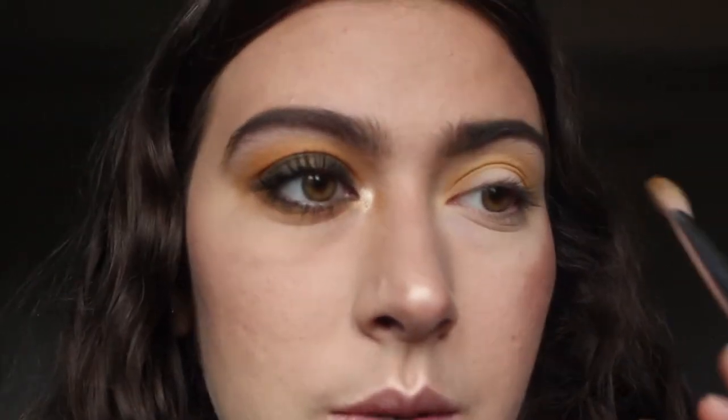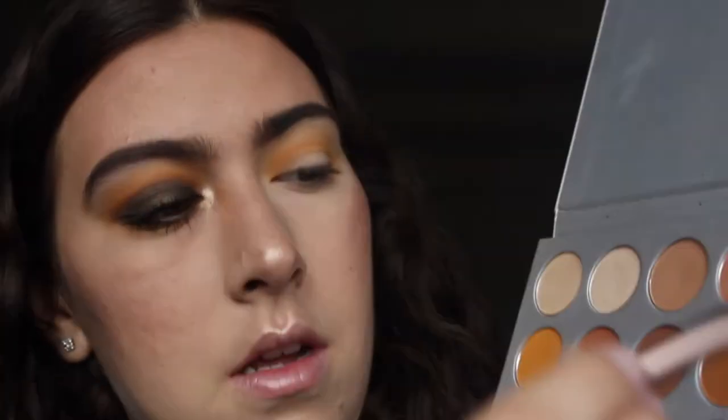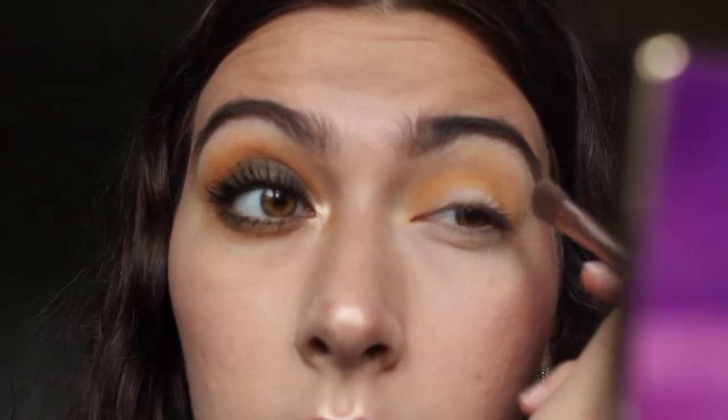I'm sorry if my lower lash line on this eye looks a little off — I had an incident and my eye was crying. I had to fix it — it was a mission. Now I'm going to go in with the Naked 3 palette brush, the fluffy end, and I'm going to take the shade Bunz, which is this shade right here. I'm just going to take it on the end of that brush and put it on the outer and inner corners.